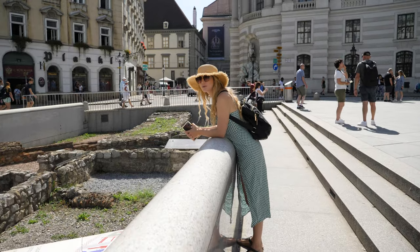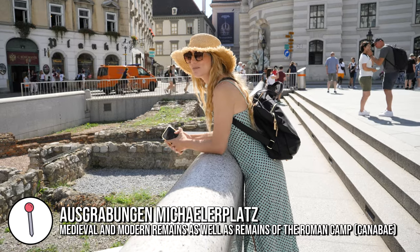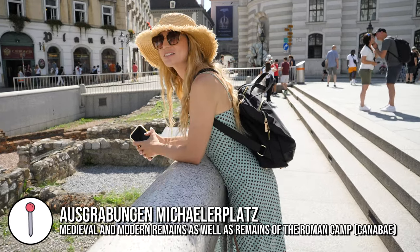During excavations they found some Roman buildings and settlements, and it's just open here like an open museum. I had no idea this was here - very cool.